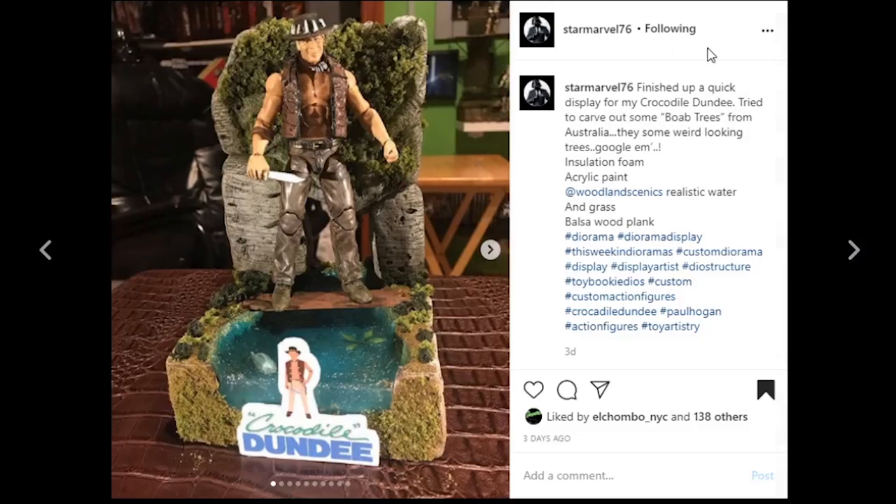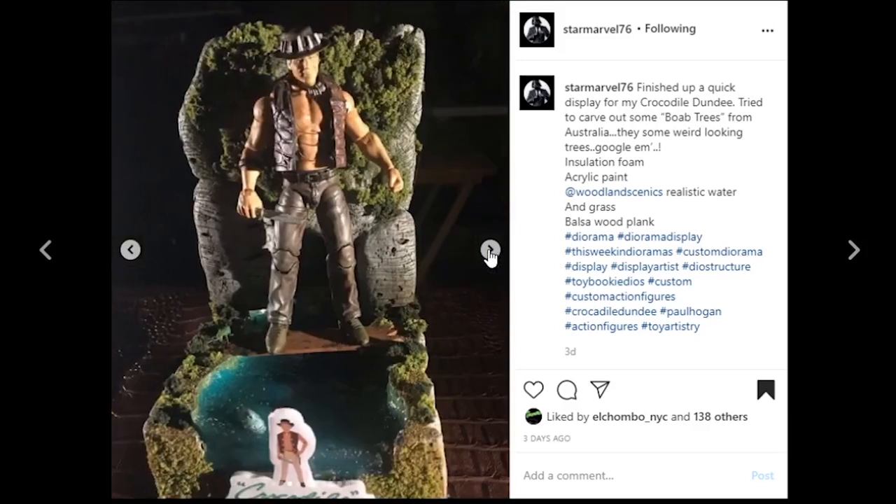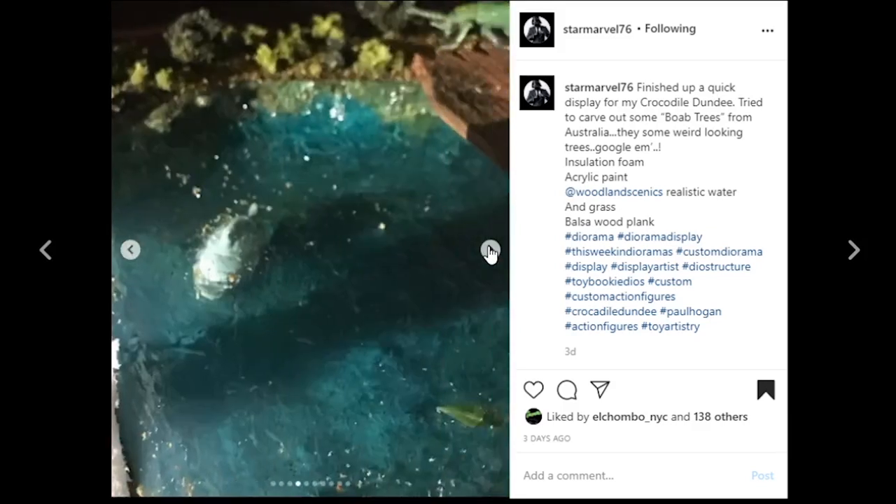This one's coming from Star Marvel 76, and this is a Crocodile Dundee display. I don't think I've seen any Crocodile Dundee dioramas yet — so this is the first. They carved out some Boab trees from Australia — some weird looking trees, Google them — using insulation foam and acrylic paint. The wood looks like Woodland Scenics. I really like this — it's a cool piece and it's small so it'll fit in lots of different areas. I like to see the little sign in front to show what this is all about — gives it that completed feel. And there's a fish in there — that's awesome. Great job.